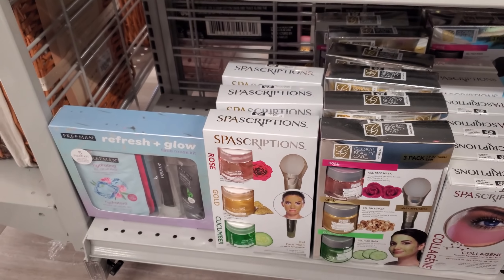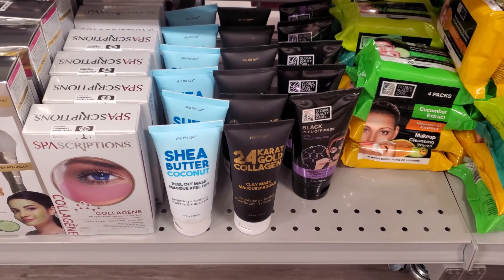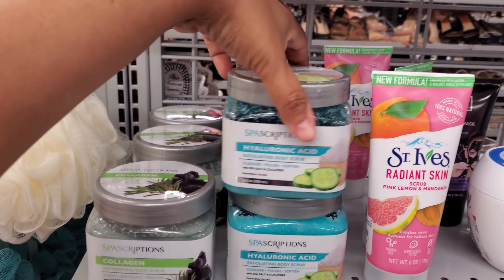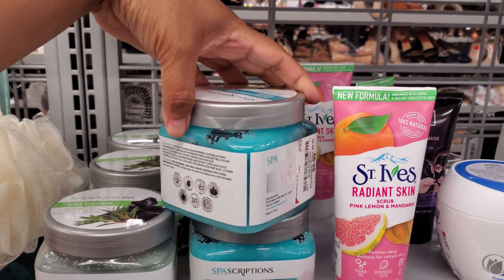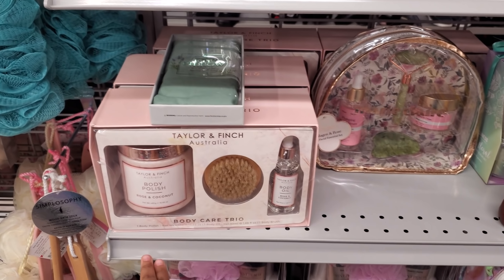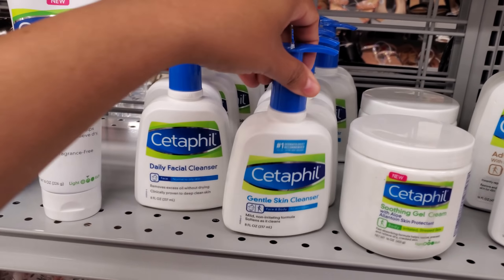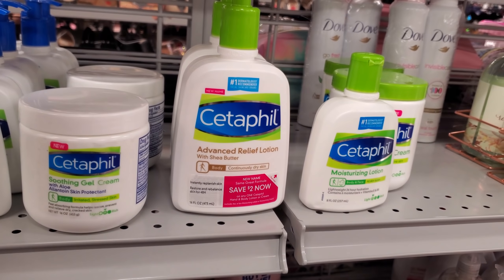I hope I got the Freeman — this is shea butter coconut peel-off mask. I haven't seen these by Spa Descriptions: collagen body scrub and hyaluronic acid — it looks like a blue slushie, $5.99. Those are new for me. Here's body polish, you get a serum roller. Cetaphil is $5.99 soothing gel with aloe, advanced relief.